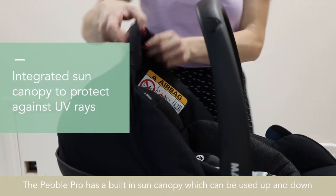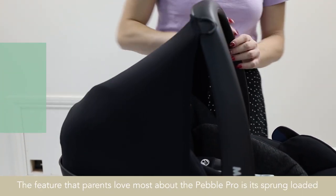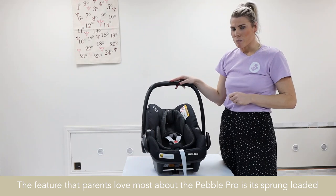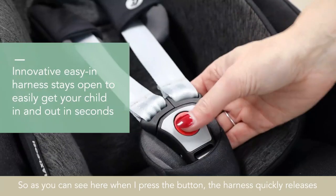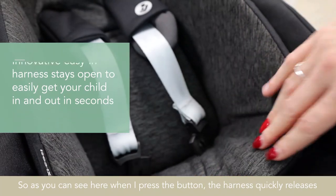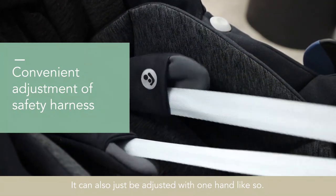The Pebble Pro has a built-in sun canopy which can be used up and down, and it makes it more compact as it's built into the shell. The feature that parents love most about the Pebble Pro is its sprung-loaded harness. When you press the button, the harness quickly releases and you can pull these to the side.